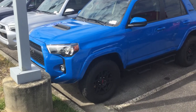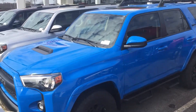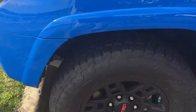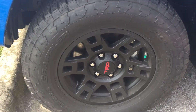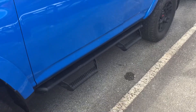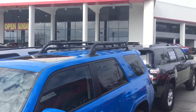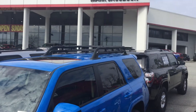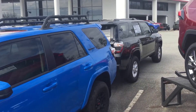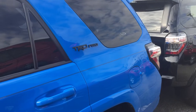Just a couple of things about this vehicle — you get the LED lights, fog lights, and LED tail lights. As you can see, we got the hood scoop here, and you get the upgraded alloy finish with the TRD stamped wheels. This particular vehicle also has a creditor bar added to it, and you get the black cargo roof luggage rack on top, as well as the TRD Pro stamps on the side.